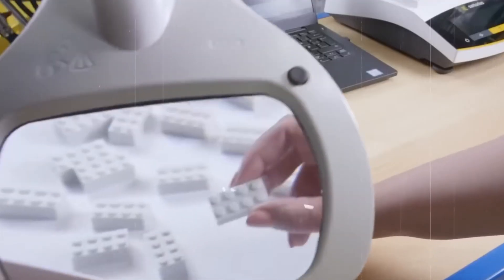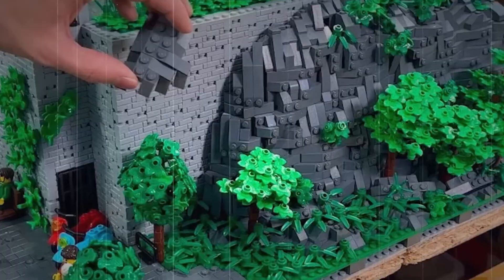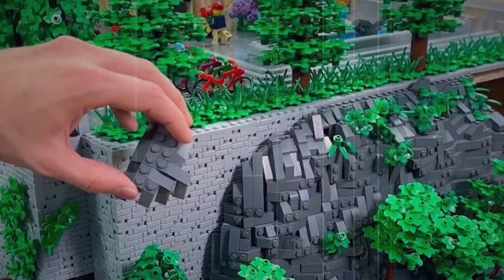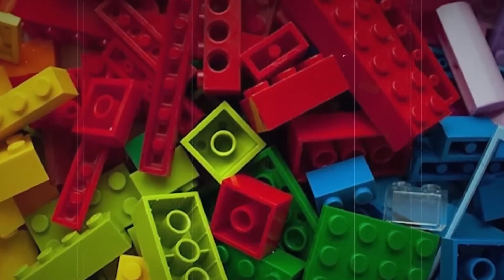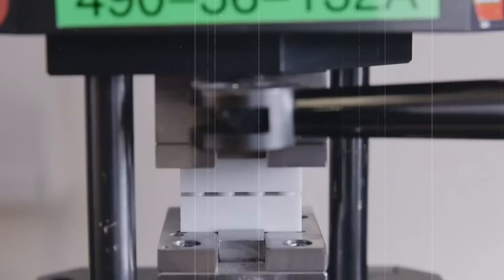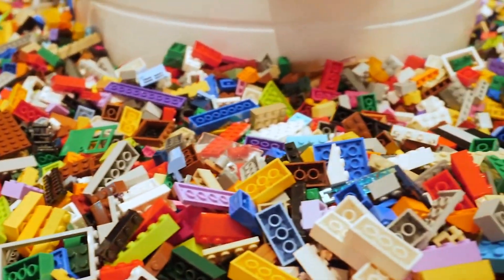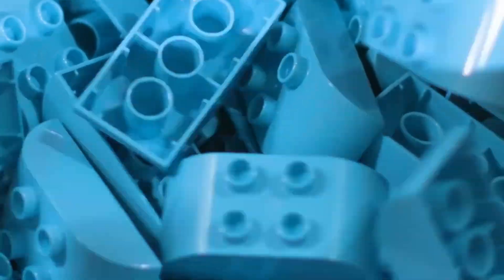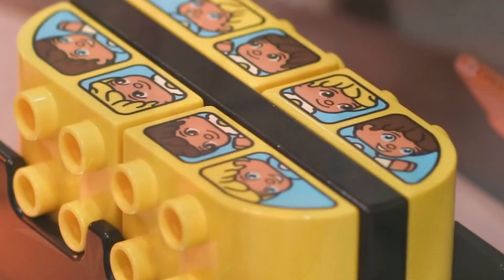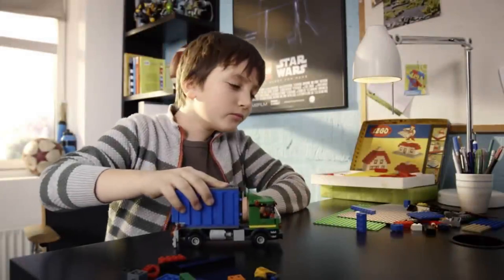Specialised machines precisely measure clutch power — the force required to connect and disconnect two bricks. The ideal range of 8 to 10 Newtons balances secure connection with easy separation, ensuring creations stay intact during play while remaining manageable for young builders. Colour consistency receives equally rigorous attention. Advanced scanning equipment detects variations invisible to the human eye, ensuring yellow bricks manufactured today match precisely with those made years ago, even under different lighting conditions. Rejected pieces are ground up and recycled back into production, minimising waste while supporting Lego's sustainability goals.